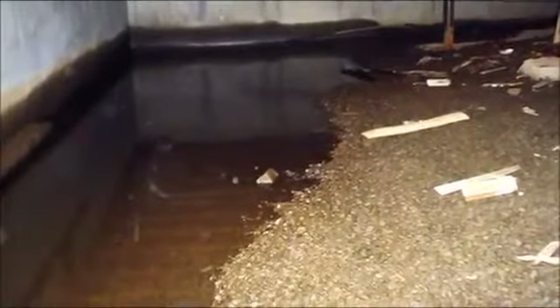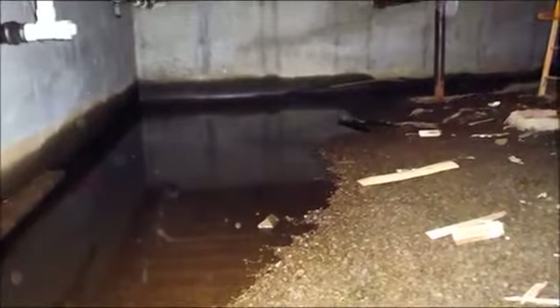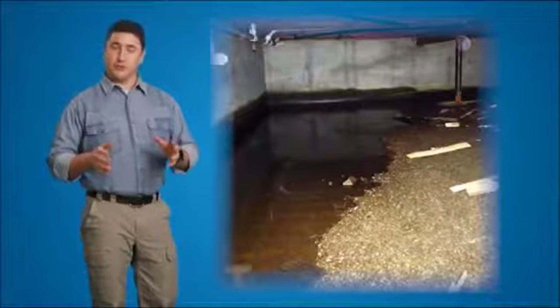There are over 17 million crawl spaces in North America and many of them look like this. An unhealthy damp environment with standing water, mold, mildew, dust mites and other pests. These conditions are not healthy for the homeowners or the homes themselves. They look this way because of a lack of moisture control in the crawl space.